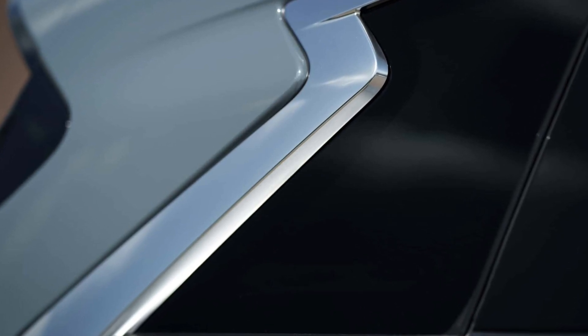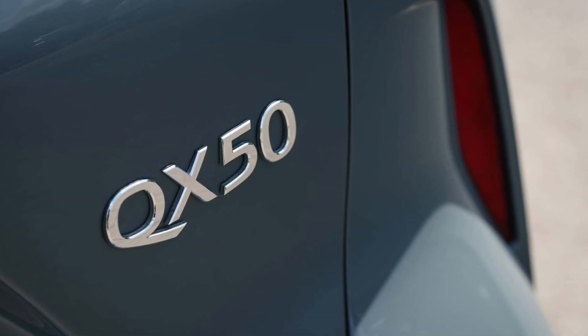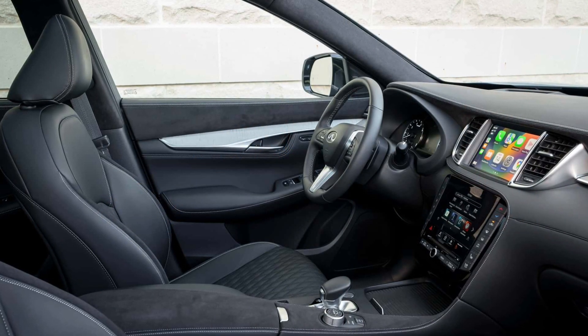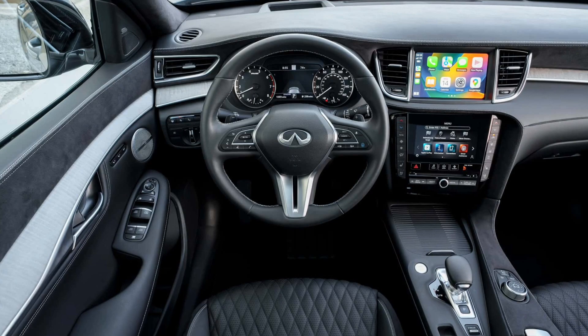Infiniti hasn't changed the standard equipment offered in the 2024 QX50, but the model is available with Infiniti Premium Care like all 2024 models. The complimentary service provides 35 months or 22,500 miles, whichever comes first, of routine maintenance like oil changes and tire rotations.